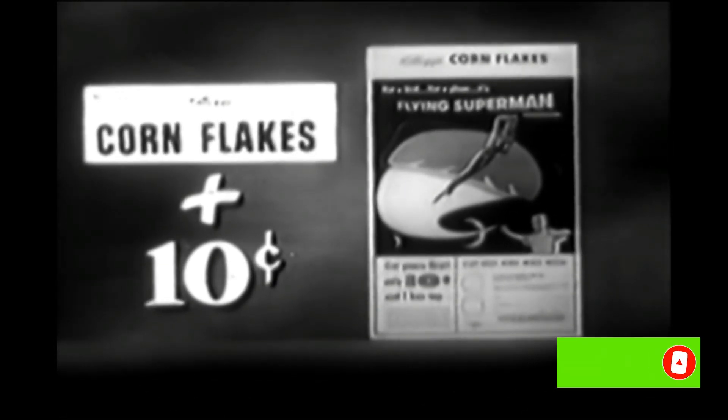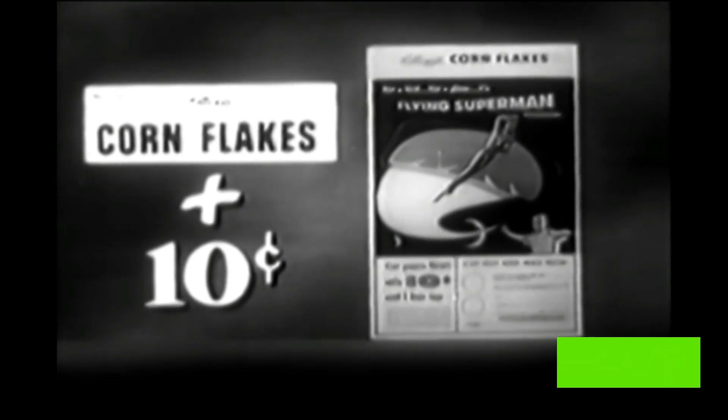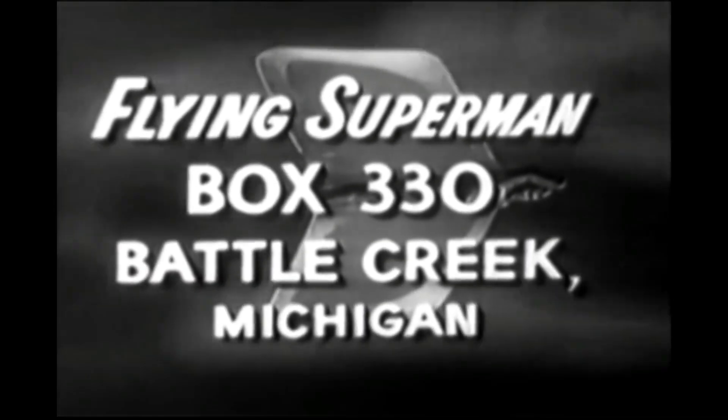Send one box top from Kellogg's Corn Flakes and just 10 cents. That's one box top and just 10 cents to Flying Superman, Box 330, Battle Creek, Michigan. Or use the handy order blank right on the Kellogg's Corn Flakes package. Get your flying Superman from Kellogg's now.